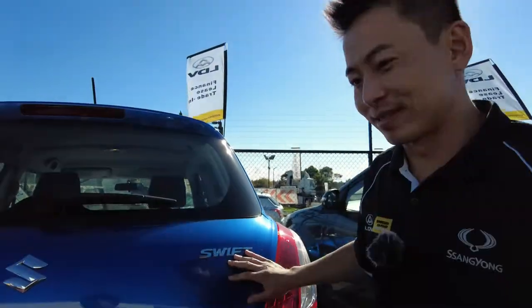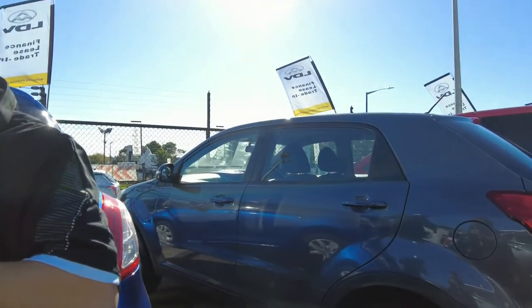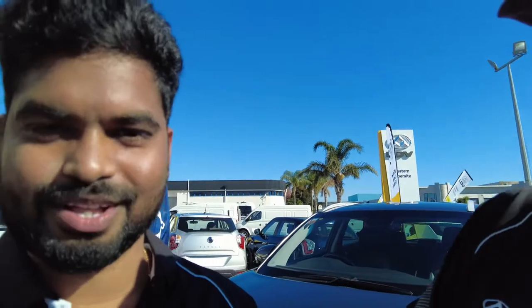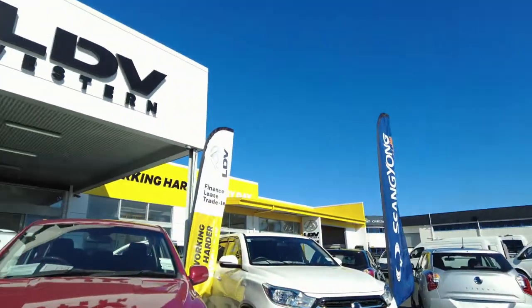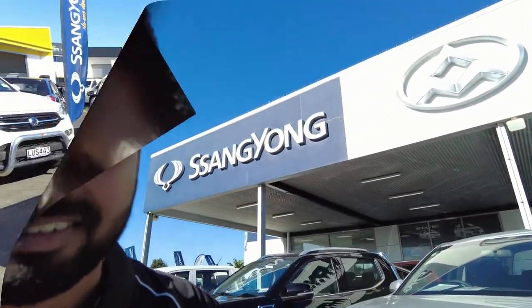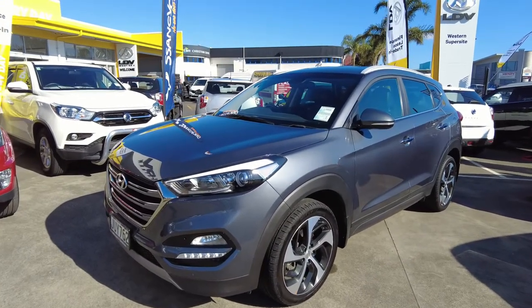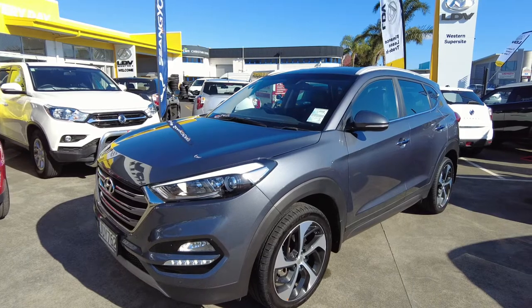Very good. That's great, Larry — thank you very much. And of course, we couldn't have a Western Ssangyong video update without our very own Dinesh Bharti reporting from the trenches. Hello, this is Dinesh Bharti from Western Ssangyong and LDV. Welcome — such a beautiful day. Let me speak something about this car. This is a 2016 Hyundai Tucson, powered by a 2-litre CRDi diesel 6-speed automatic engine.